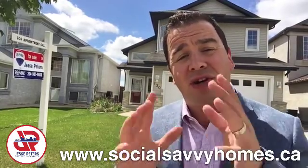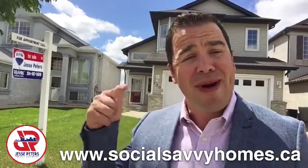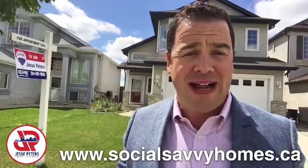Hey there folks, Jesse Peters here, your social savvy Realtor with RE/MAX Executives Realty. I'm just standing in front of one of my latest listings located at 130 Epcot Drive in the community of Island Lakes.